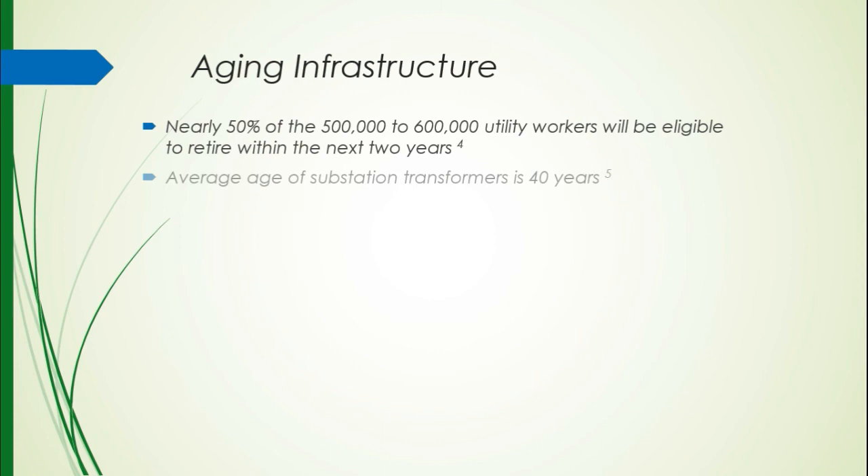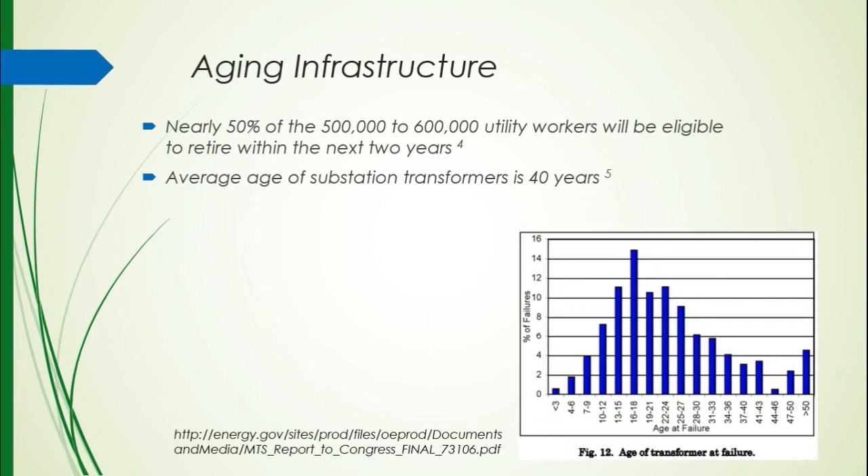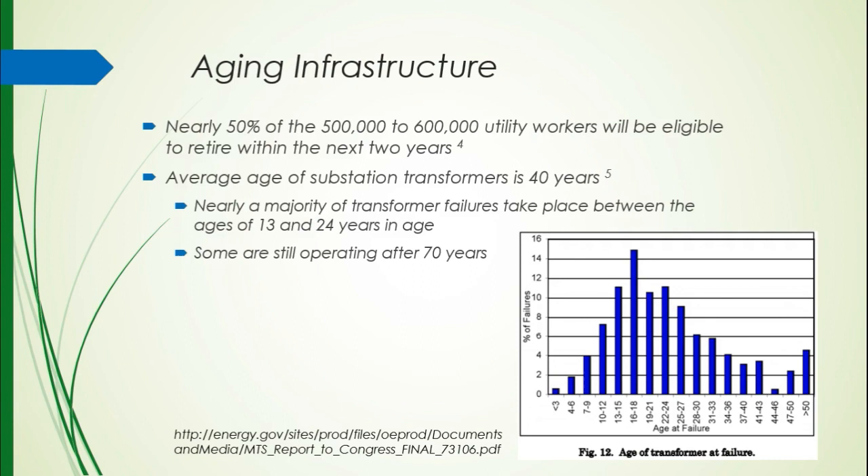Another aspect of aging — not necessarily people, but substation transformers, which help the grid actually distribute power. A high voltage current comes into a substation and is stepped down so it can be easily used in a home, since higher voltage is used to transmit electricity over longer distances. Without proper regulation of voltage, you could blow fuses in your house. The average age of our substation transformers is 40 years, and looking at the graph, a majority of transformer failures happen when the transformer is 13 to 24 years old — and we're about 16 years past the upper limit of that range. However, some are still operating after about 70 years of service.